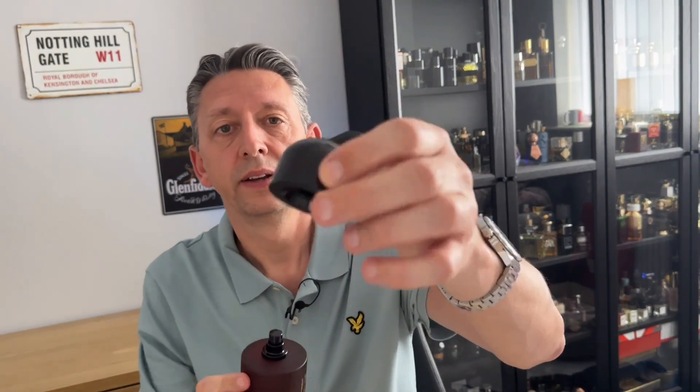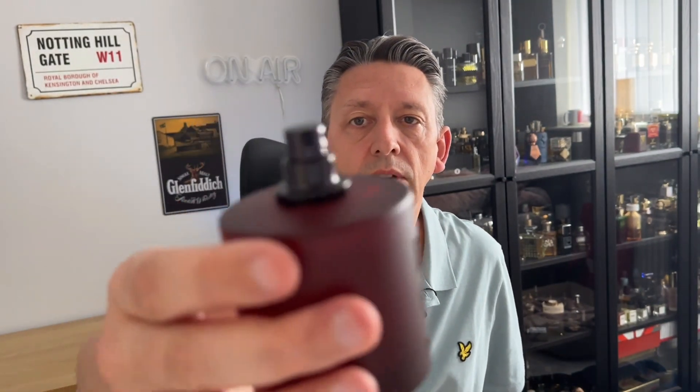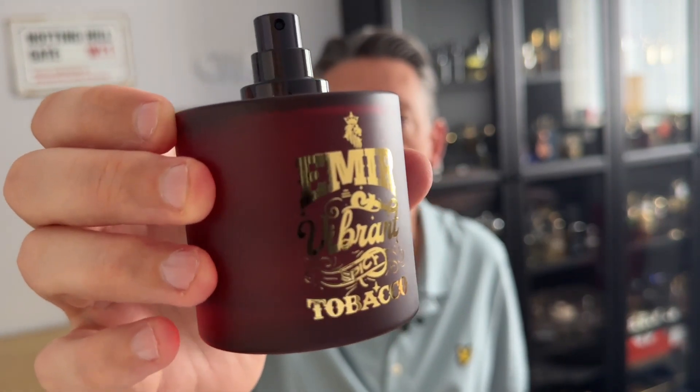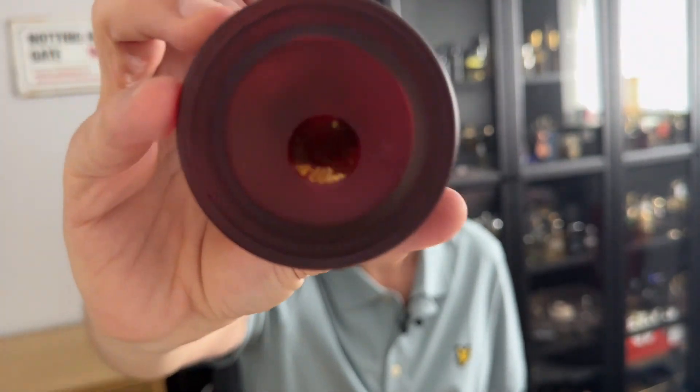So let's give this a smell. The cap is very similar — quite a heavy plastic cap. You've got the black atomiser and once again you've got the frosted red in this case, as opposed to the purple in the last one, with the gold writing. And then you've got a few details on the bottom. Let's give this a spray. Another decent atomiser — quite like the atomisers on these.